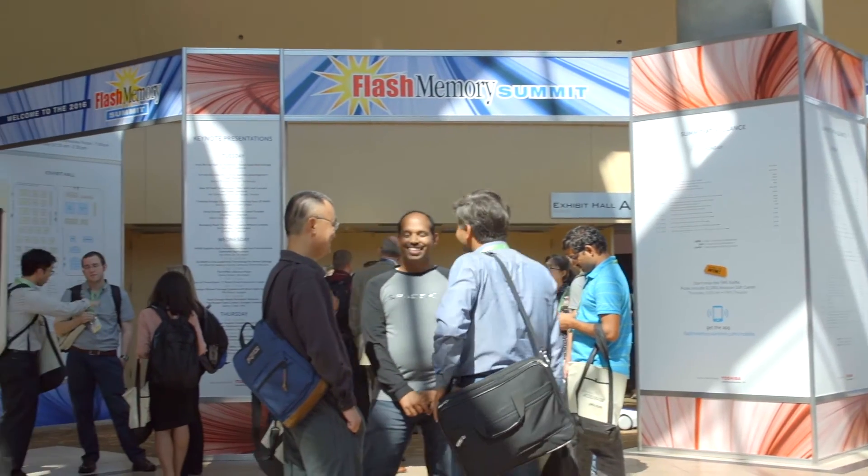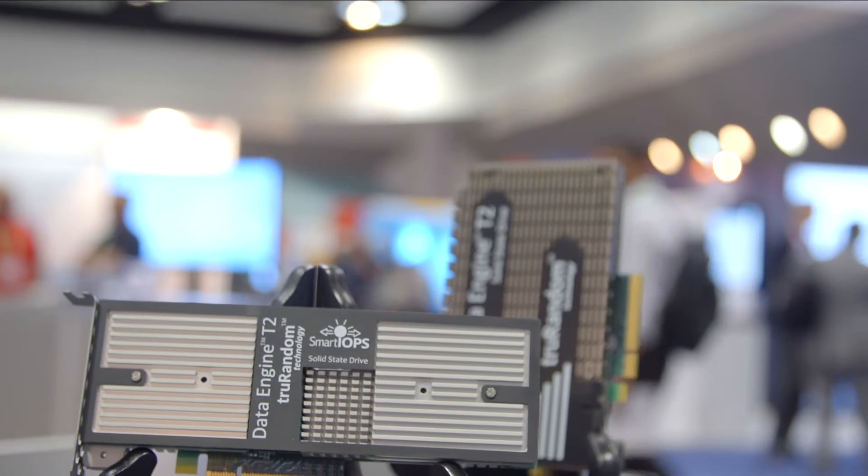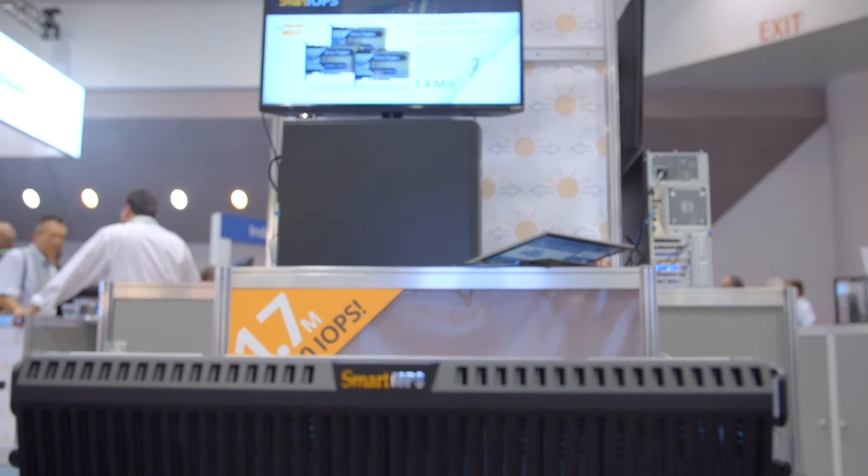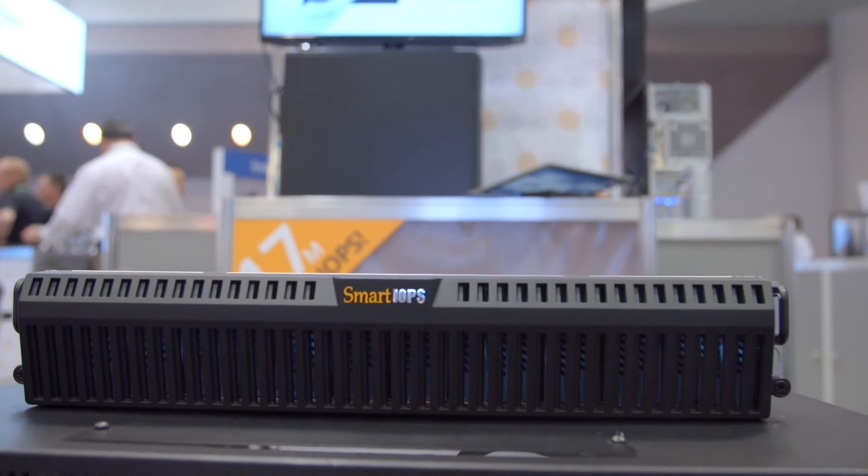Hi, my name is Ashutosh. I'm here at Flash Memory Summit presenting some of our product offerings, which are NVMe SSD cards. We are also announcing our 200 million IOPS appliance.